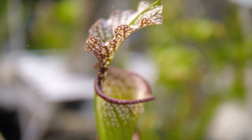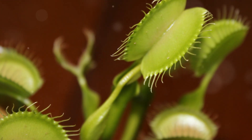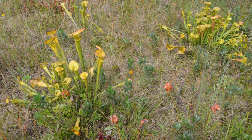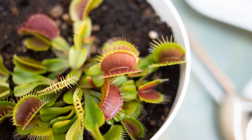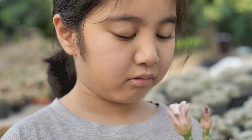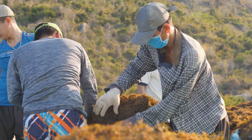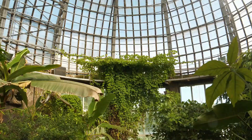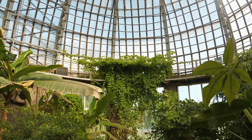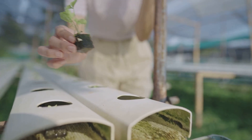The fascinating world of carnivorous plants, with their intricate traps and macabre appetites, offers a glimpse into the boundless creativity of nature. But these botanical marvels are under threat, their very survival hanging in the balance. It is our responsibility to ensure these fascinating and ecologically important plants continue to thrive for generations to come. Support organizations dedicated to protecting carnivorous plant habitats. Educate yourself and others about the threats they face and the importance of their conservation. Consider growing carnivorous plants in your own home or garden. The future of carnivorous plants lies in our hands.